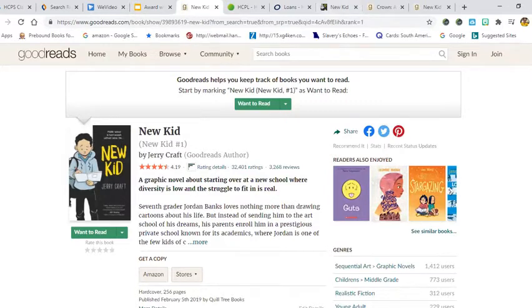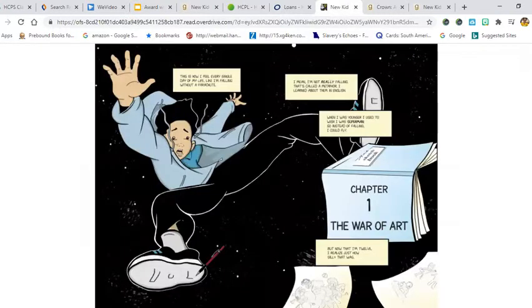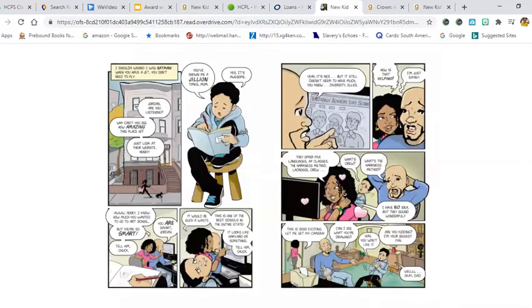I downloaded it from the Pawmonkey Online Library. It is a graphic novel, and I started to read it and it looks really interesting. I'll just read the first page: 'This is how I feel every single day of my life — like I'm falling without a parachute. I mean, I'm not really falling. That's called a metaphor. I learned about them in English. When I was younger, I used to wish I was Superman, so instead of falling I could fly. Sketchbook. Chapter One: The War of Art. But now I realized that I'm 12. I realized just how silly that was.' This might be a book you want to check out on Overdrive or the Pawmonkey Library.